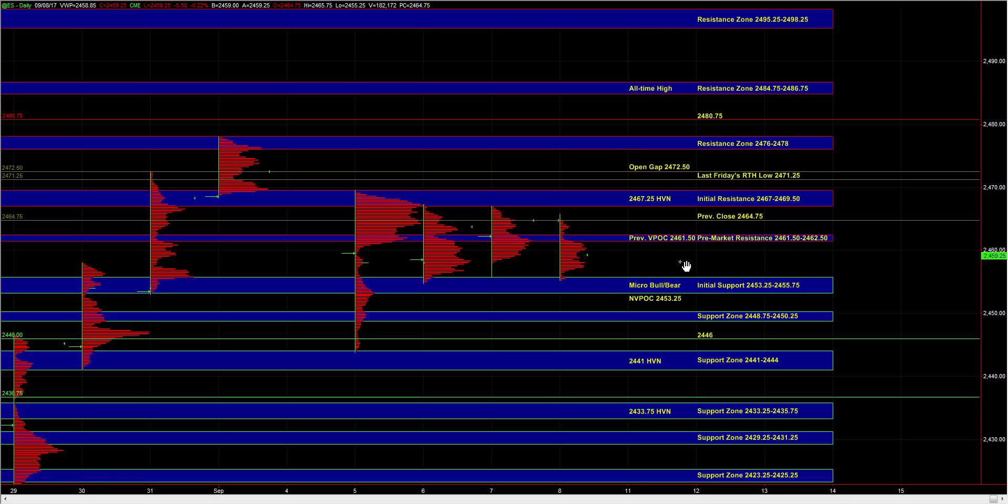In the event of a proper breakdown below initial support, we know the sell side could become more dominant. And from there, we could easily test 48.75 to 50 quarter, which is a minor area of support — so that area calls for caution. And if we're breaking down on some decent downside momentum, then the 41 to 44 support zone would come into play.